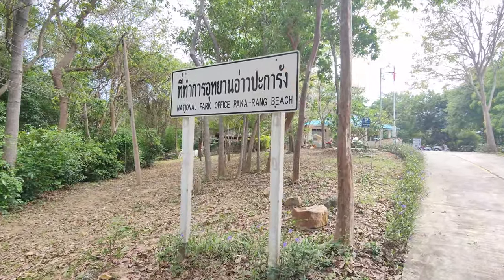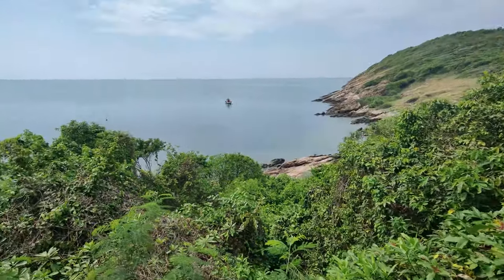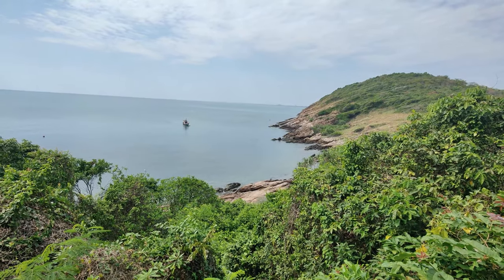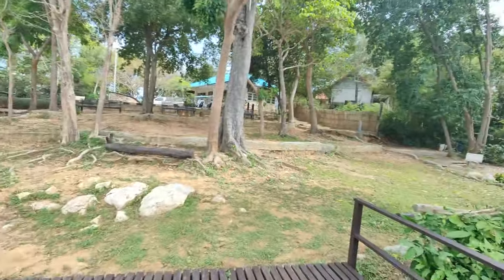As you ride your scooter around, you'll head over to the National Park Office, Pakarang Beach. They have a lookout area straight ahead. We'll take a quick view and then travel throughout the rest of the island. So far it's exciting, especially with that breeze hitting your face. And this is the view — you can see someone kayaking. It's a very tropical, lush location here.